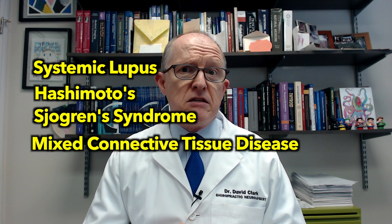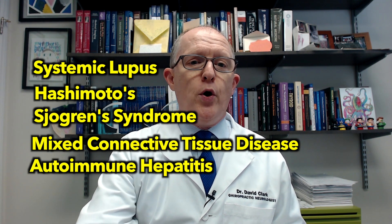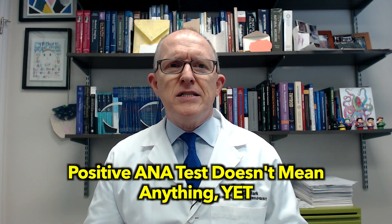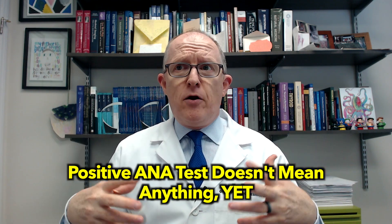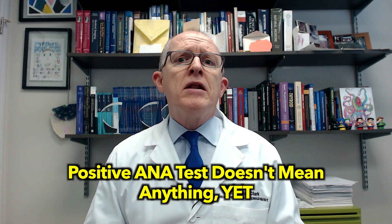The way they're used is kind of like casting a net. You can find anti-nuclear antibodies in a whole list of autoimmune conditions: systemic lupus, Hashimoto's, Sjogren's, mixed connective tissue disease, autoimmune hepatitis, idiopathic thrombocytopenic purpura, idiopathic epilepsy, and so many different types of conditions. So just having positive anti-nuclear antibodies doesn't really mean anything yet. There's a good chunk of healthy people who don't have any problems and won't go on to have autoimmune problems who may still have some detectable anti-nuclear antibodies.